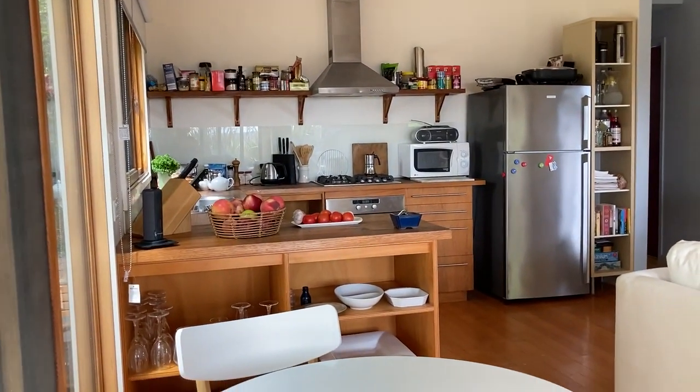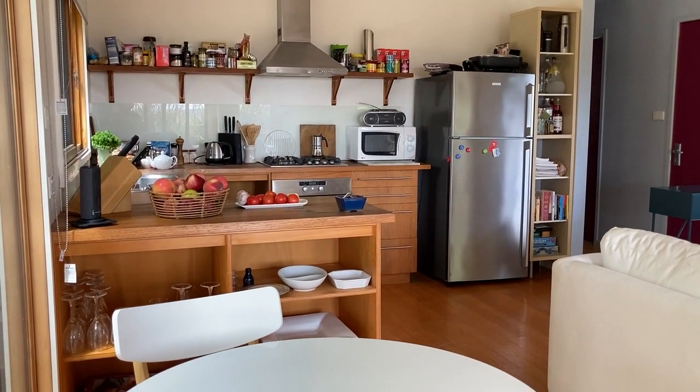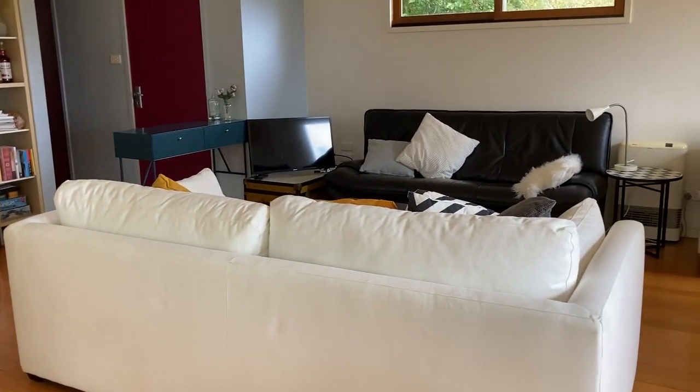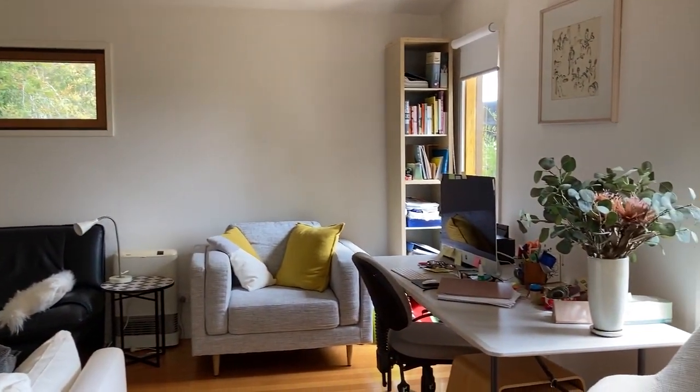I'm in Dalesfoot Victoria today — a small, very well-designed home. Small is beautiful. Coming in the front door off the deck, this is the living area, currently set up as a working-from-home section as well.